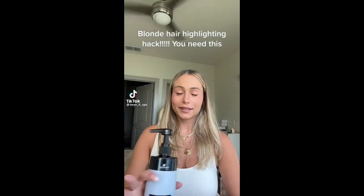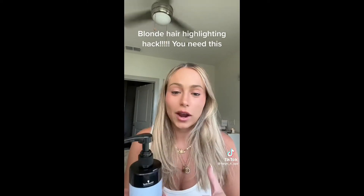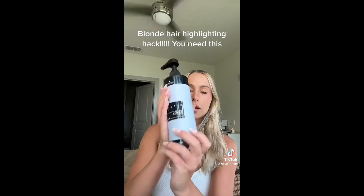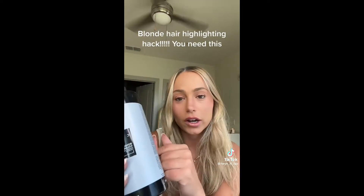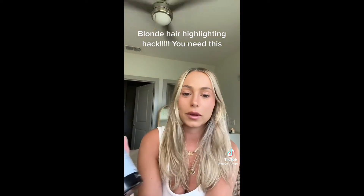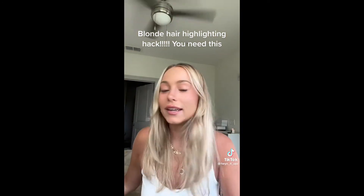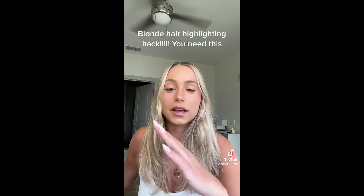If you have blonde hair, this video is for you. Getting your hair done is very expensive — I love it but I hate it because it's so much money. But then I saw this on TikTok, got it, and then it was sold out. I was telling all my friends about it and it wasn't available, but it's back. I took a before and after — I just used it and I'm going to show you guys because it's literally insane. It makes your hair so bright.